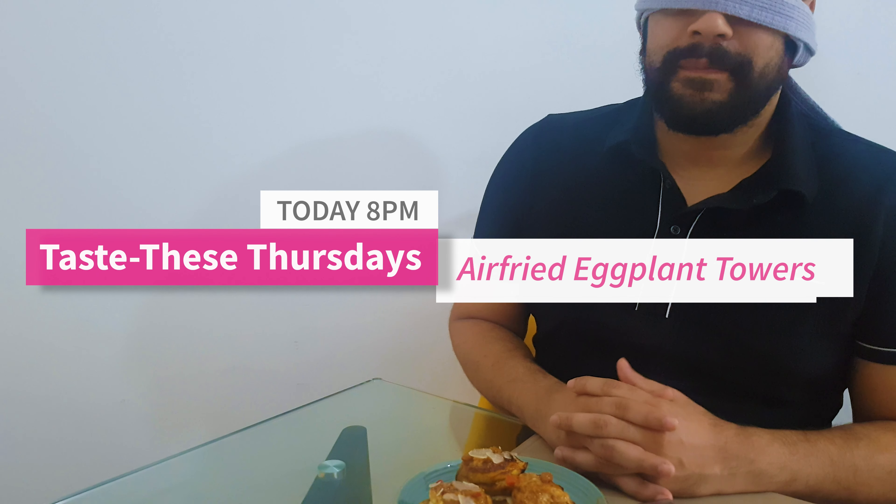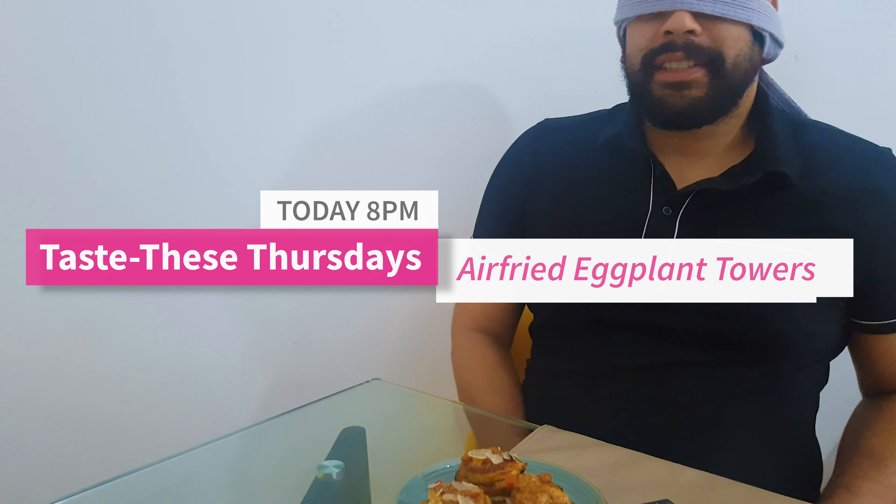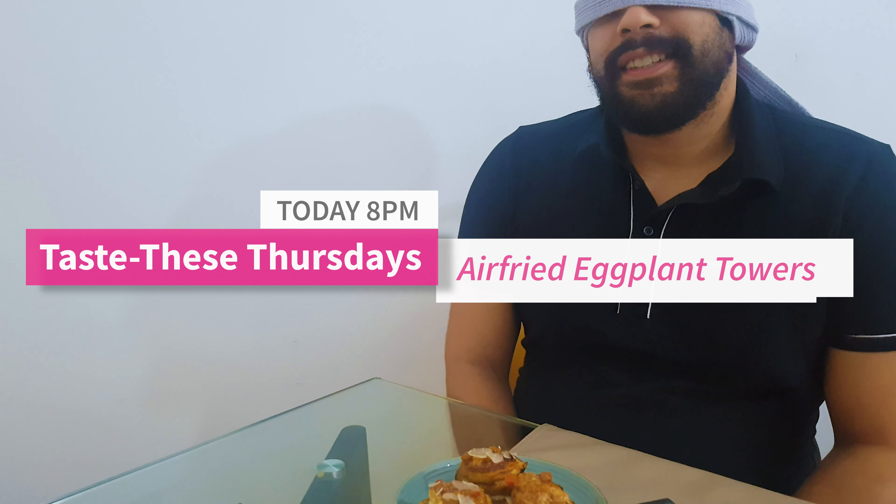Welcome back to Taste These Thursdays! How are you today? I'm good. Okay. Are you ready for some food adventures?